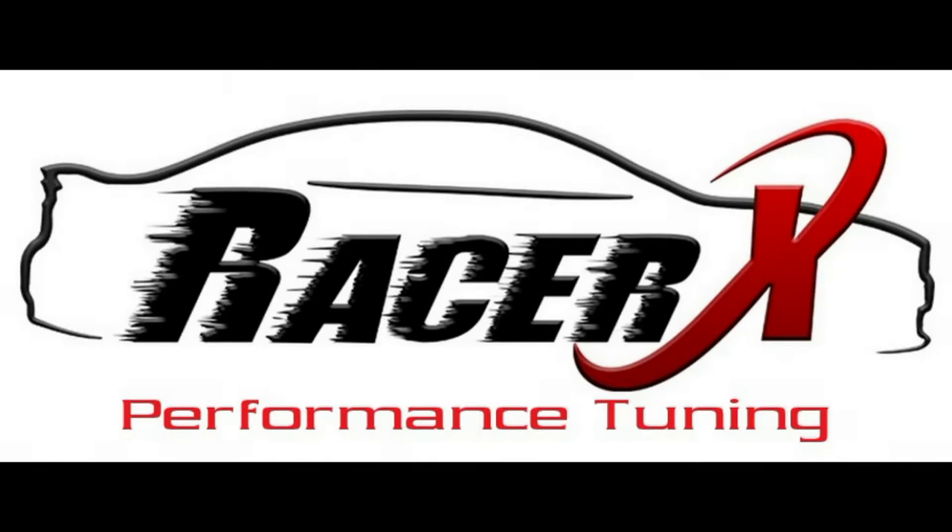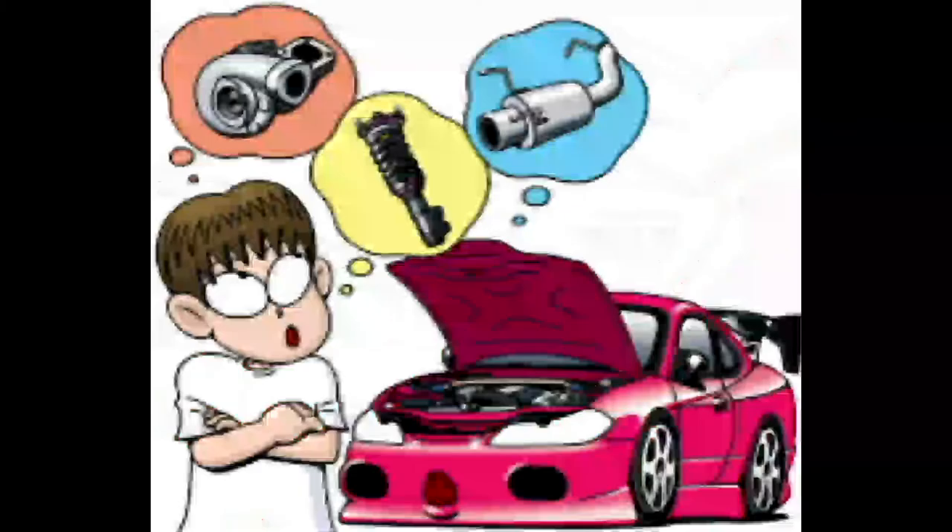Hello everybody, this is Morgan from RacerX Performance again. Today we're going to be talking about a very important question: Is my tuner protecting my engine?